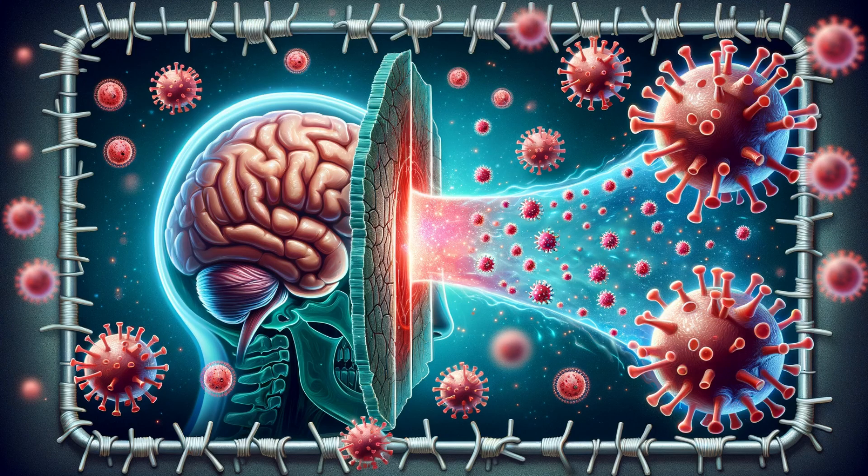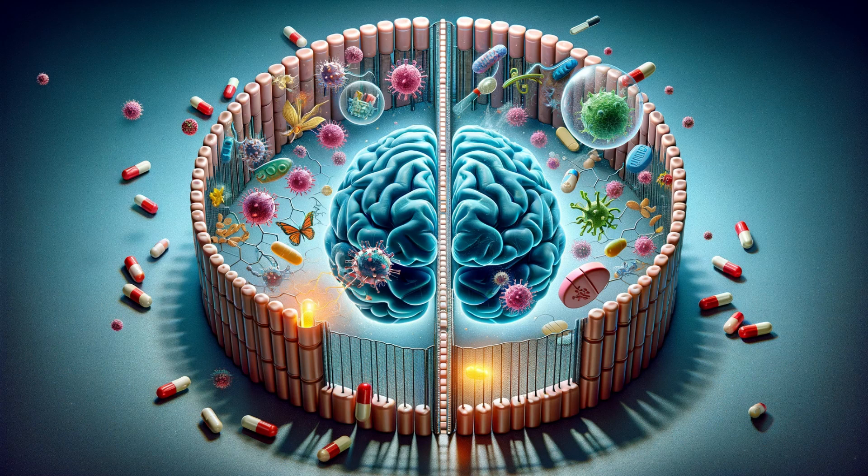Despite its effectiveness, the blood-brain barrier isn't impenetrable. Certain viruses have found ways to hitch a ride through it, and in cases of head trauma or invasive surgery, this barrier can be compromised, exposing the brain to potential harm. This protective shield can also be a double-edged sword. Once harmful substances breach the barrier and enter the brain, treating them becomes a monumental challenge. The very barrier that keeps dangers out also traps them in, necessitating innovative drug formulations and delivery methods to treat brain infections effectively.